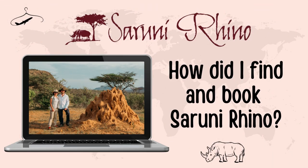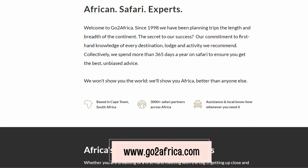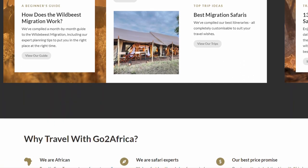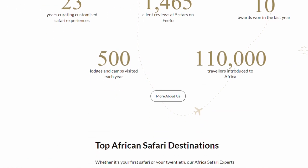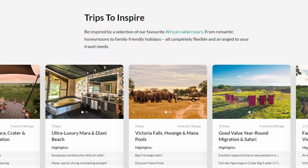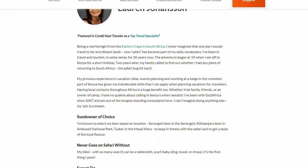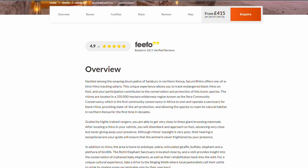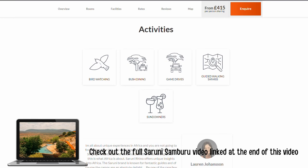So how did I find and book Suruni Rhino? I had booked our entire Kenyan safari through a travel agency called GoToAfrica. I'm not the type of traveler who typically uses a travel agency — I like to book and plan everything myself — but when it came to planning a safari in Kenya, I was completely overwhelmed. There were so many incredible places to stay and so many cool animals to see. GoToAfrica came highly recommended from a few fellow travelers, and I was really impressed with everything they suggested and how professional they were. Lauren was the safari expert who put together this whole safari for me — she was incredible. I'll do an entire video on my experience with GoToAfrica. I'll put the booking information in the description of this video.